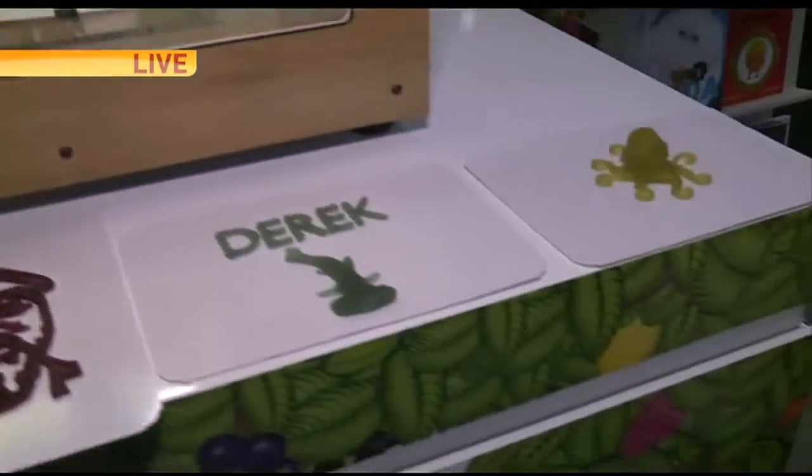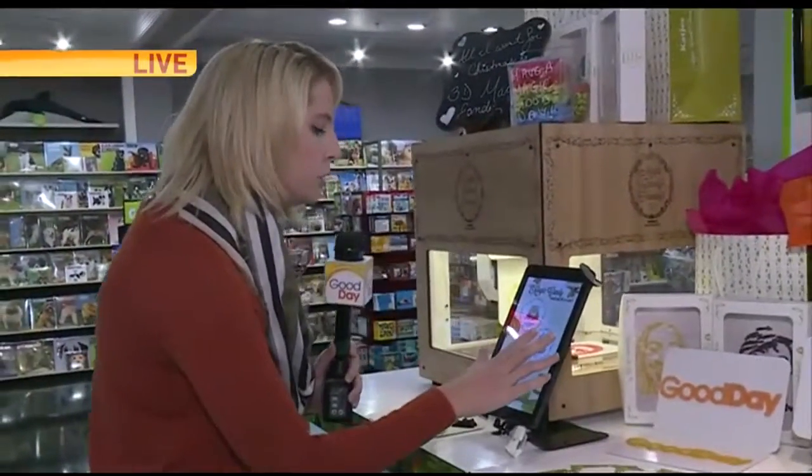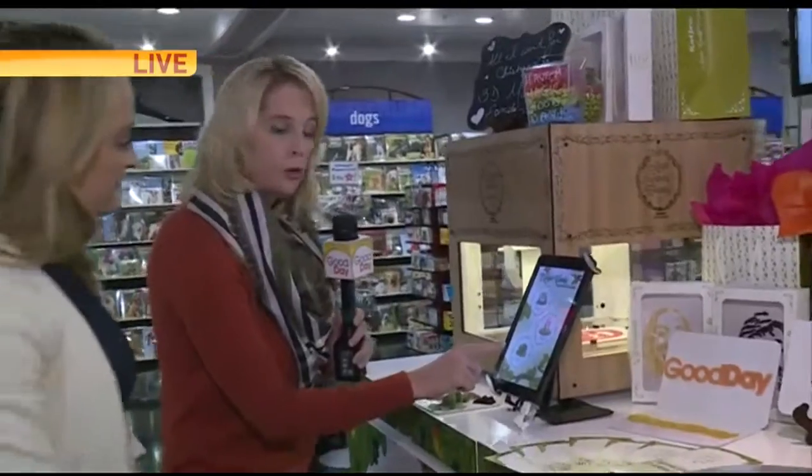Let me take you back over here — it's all done on an iPad. Melissa is the one who started this. We could also do 'draw your own candy' or the 'upload your own photo.'